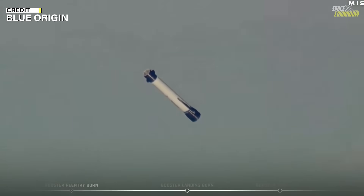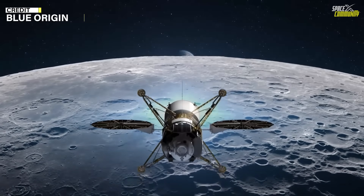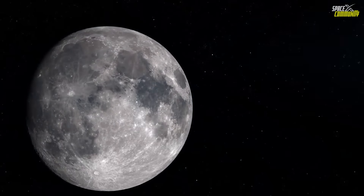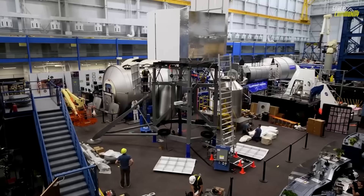Here I'll go more in-depth into the updated timeline, the state of the NG-2 booster, what's known about Blue Moon MK1, and what this upcoming mission means for Blue Origin's long-term goals.